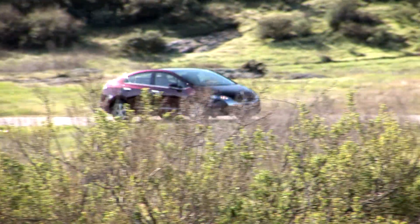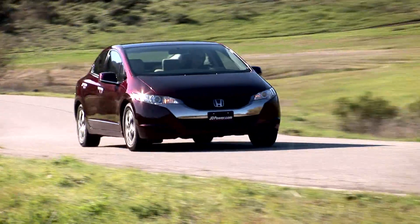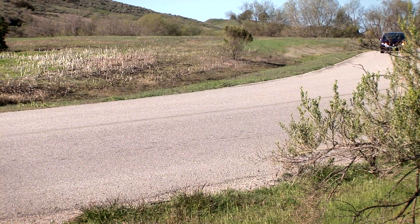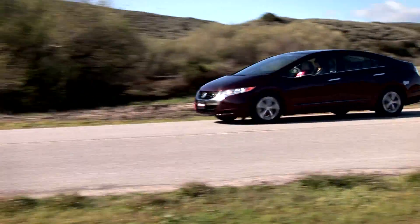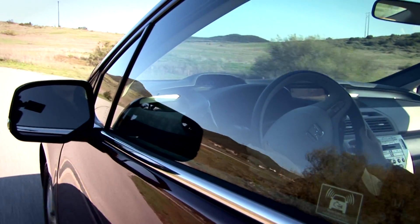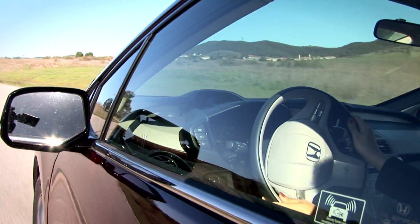The Honda FCX Clarity is not really about today — it's about tomorrow. It's about developing energy sources locally to lessen dependence on imported oil. It's about reducing carbon emissions into an atmosphere that is warming and causing significant ecological change. It's about finding natural alternatives to harmful production processes. It is a rolling laboratory, one in which everyday consumers can participate as Honda learns how to harness fuel cell technology for widespread use in the future.